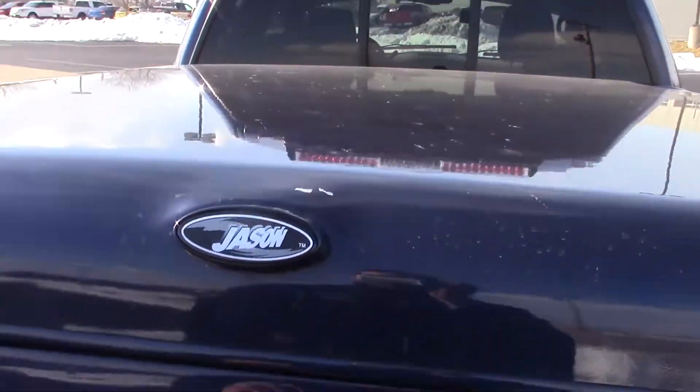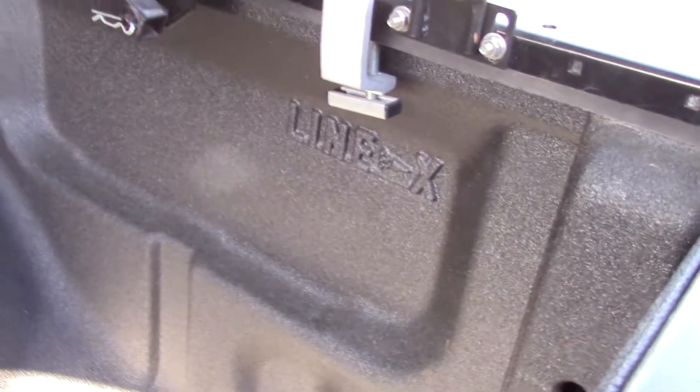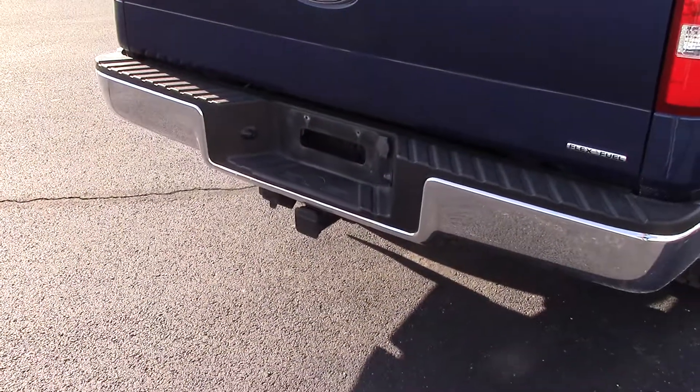This has the painted hard tonneau cover. And this thing is also Linexed in the back, so definitely a nice option to have. And of course you've got your trailer hitch as well.